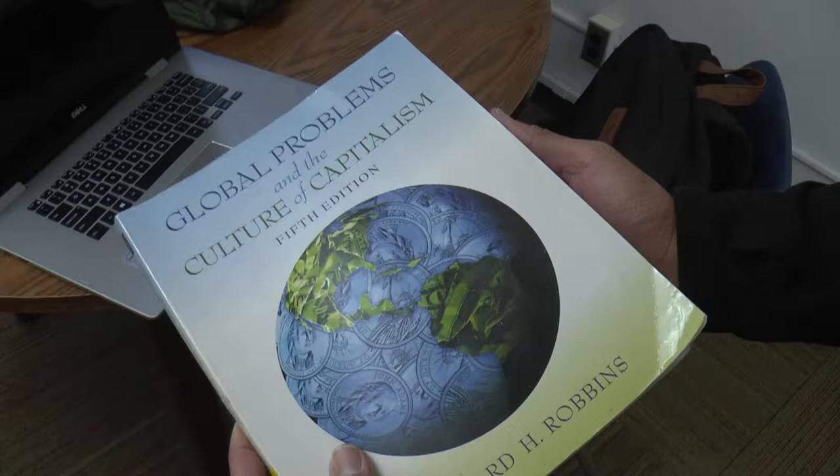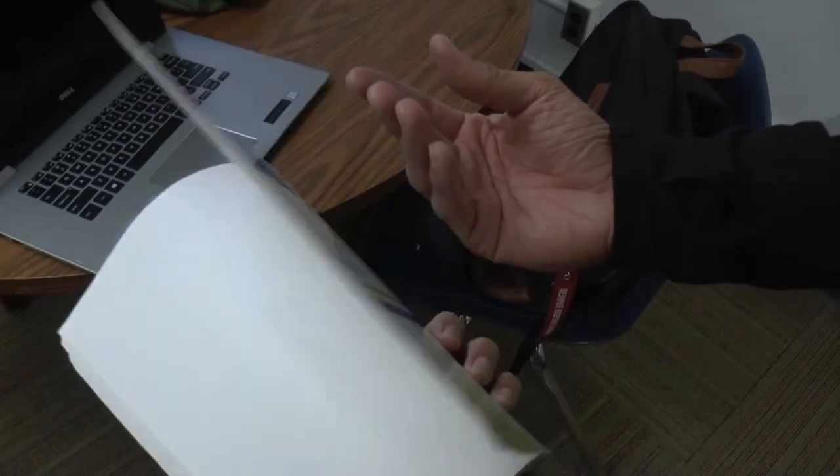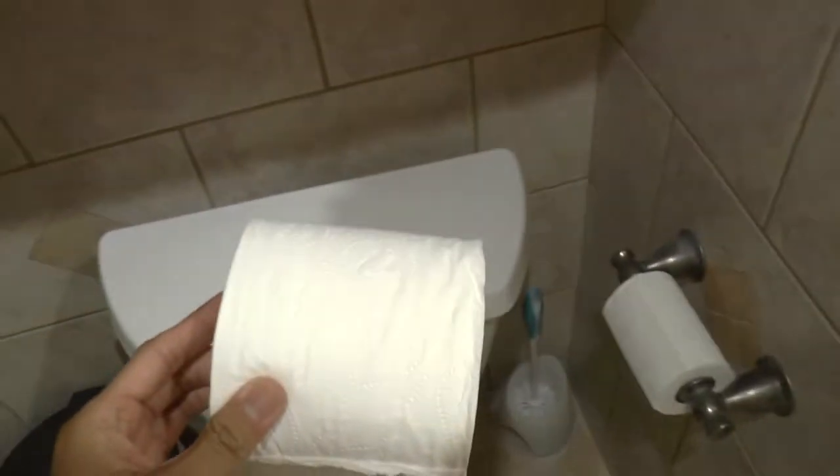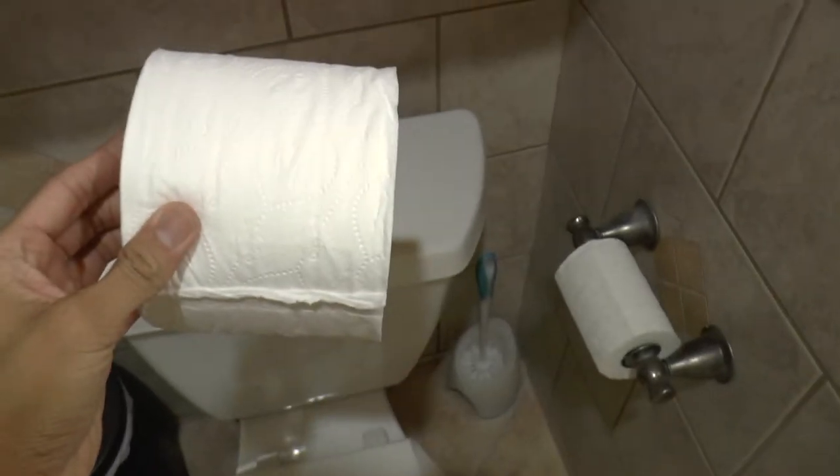You know it wouldn't be a science video if I didn't mention the environment. It takes 2.4% of a tree to make a book. And to make things even crazier, the world's demand for toilet paper kills 27,000 trees a day.